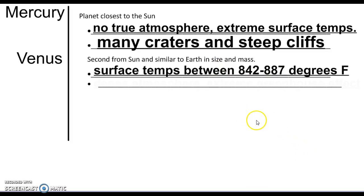Venus is the second planet from the Sun. It's similar to Earth in size and mass, but it is way hotter — actually hotter than Mercury. It's 842 to 887 degrees Fahrenheit on the surface, so hot that there are molten pools of lead on Venus's surface.